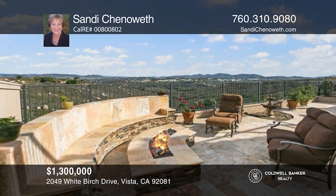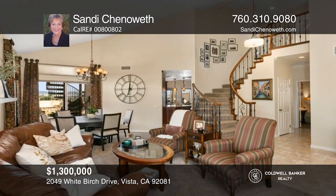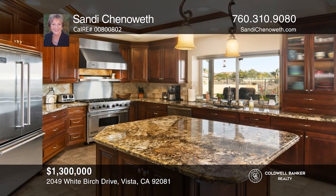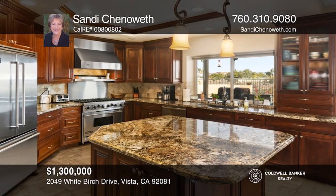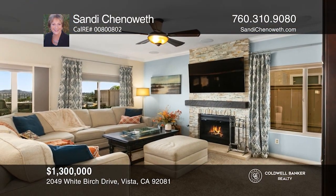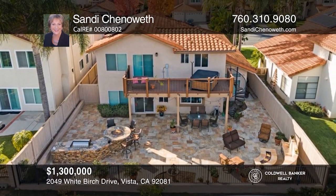Enjoy expansive canyon, foothill, mountain, and city light views from this beautifully remodeled home. Enjoy a breathtaking kitchen with a granite island and Viking professional stainless appliances, a ledger stone fireplace in the family room, and an awesome backyard with a barbecue bar, fire pit, and deck with a spa. Hear all the details when you tour with Sandy Chenoweth.